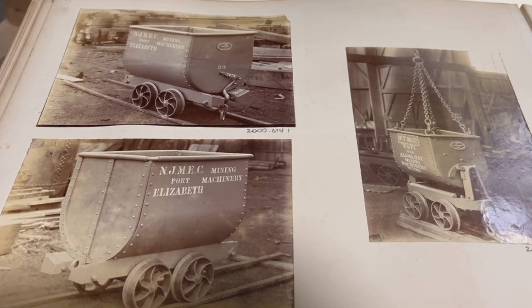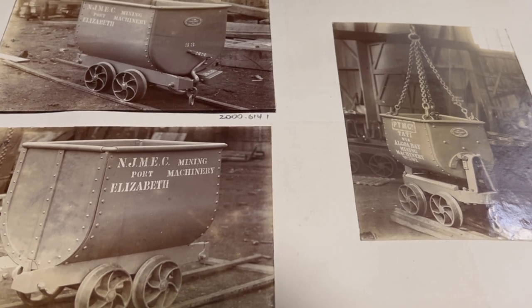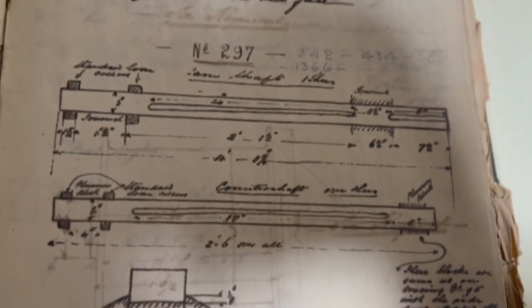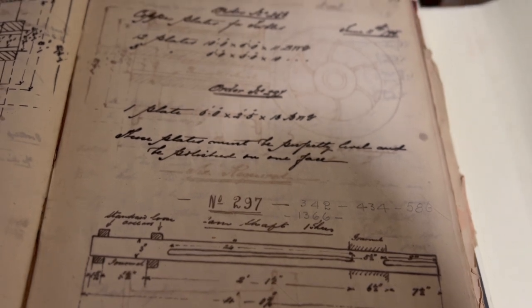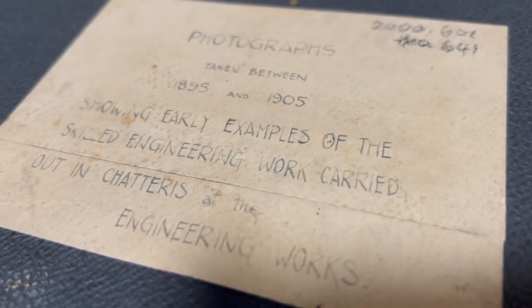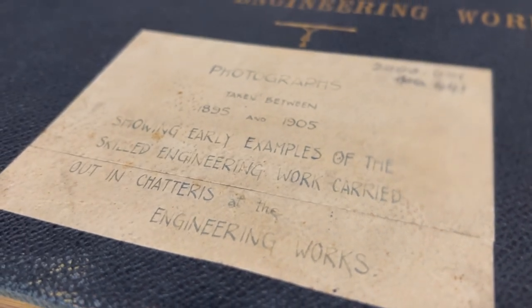Chatteras Engineering Works exported its machinery and other equipment to the South African gold and diamond mining industries. Specialist technicians have left their incredibly detailed drawings for us to marvel at, and the pride felt in the products is demonstrated by the works photo albums, of which we have several.